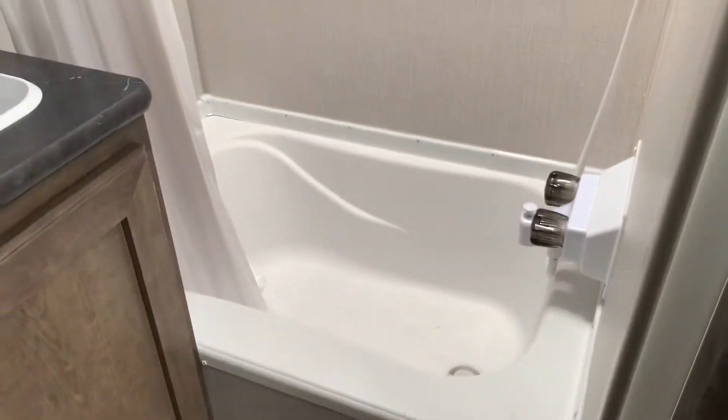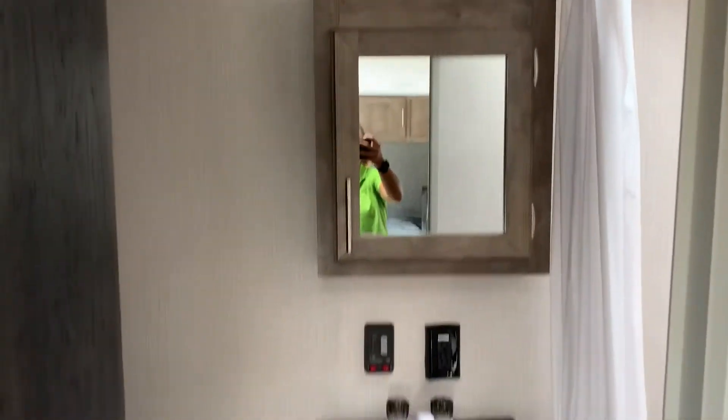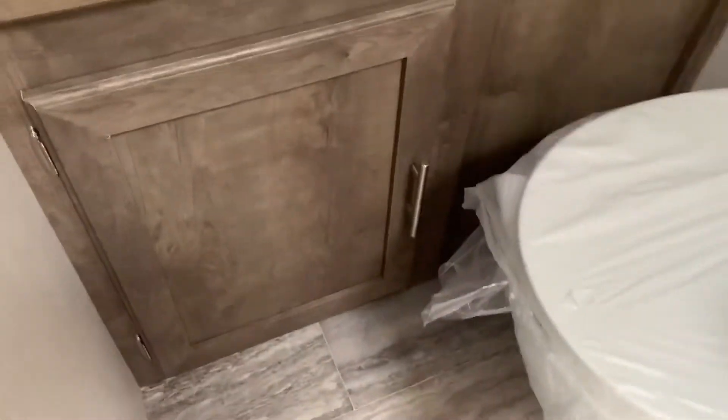A bathroom with a tub, a little skylight up top, vanity, and plenty of storage for all of your towels. It goes pretty deep — you can even hang stuff up as well. There's plenty of room inside here, so you're not going to hit your knees while the door is shut.